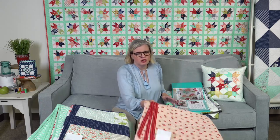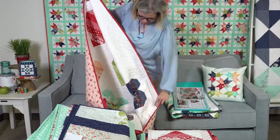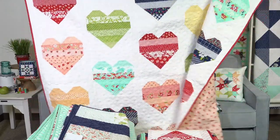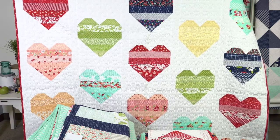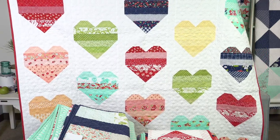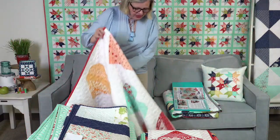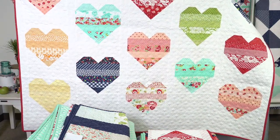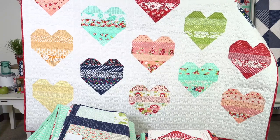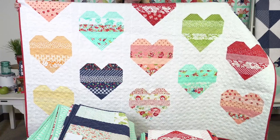The very first one is called You Have My Heart. It is 72 inches square. You can see the way they sewed it is by colorway — you could do a quilt with just red hearts or blue hearts. This uses fabrics from several collections, so on this one it's very scrappy, and it won't be a kit.